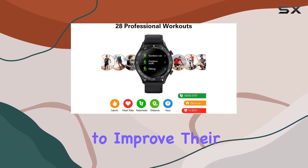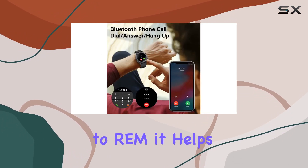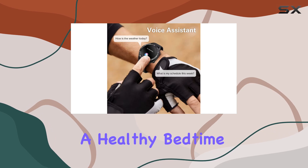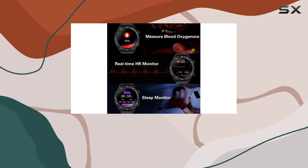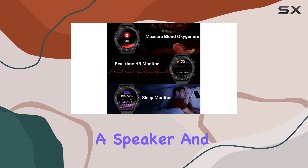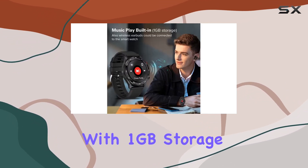The sleep monitor is a game changer for those aiming to improve their sleep quality, offering detailed analyses of your sleep stages from preparation to REM. It helps you establish a healthy bedtime routine and track your sleep trends over time. And let's not forget the built-in music player — with a speaker and microphone, the BT2 Pro doubles as an MP3 player with one gigabyte of storage.